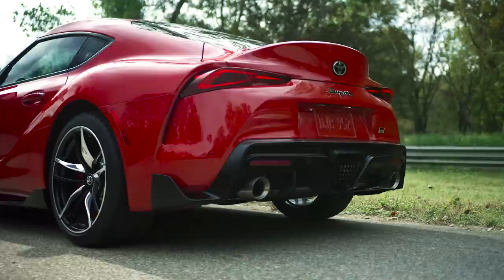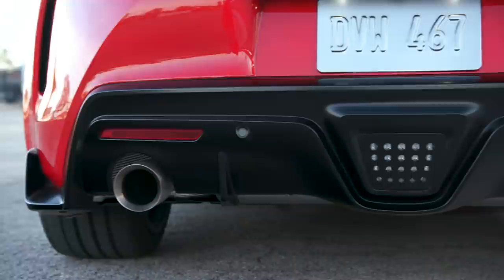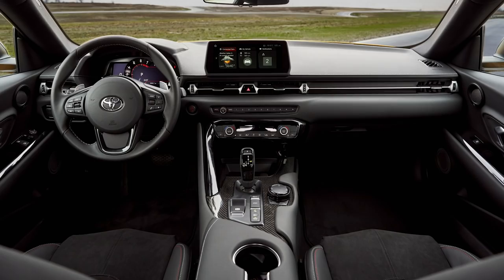At the rear, a prominent integrated spoiler helps suppress aerodynamic lift and pays tribute to the large rear wing available on the previous generation. Supra 2.0 comes outfitted with 18-inch alloy wheels, while 3.0 models feature standard 19-inch forged alloy wheels — wider at the rear and wrapped in Michelin Pilot Supra Sport tires specifically designed for Supra. If ever a vehicle's interior could be described as a cockpit, Supra's is it.